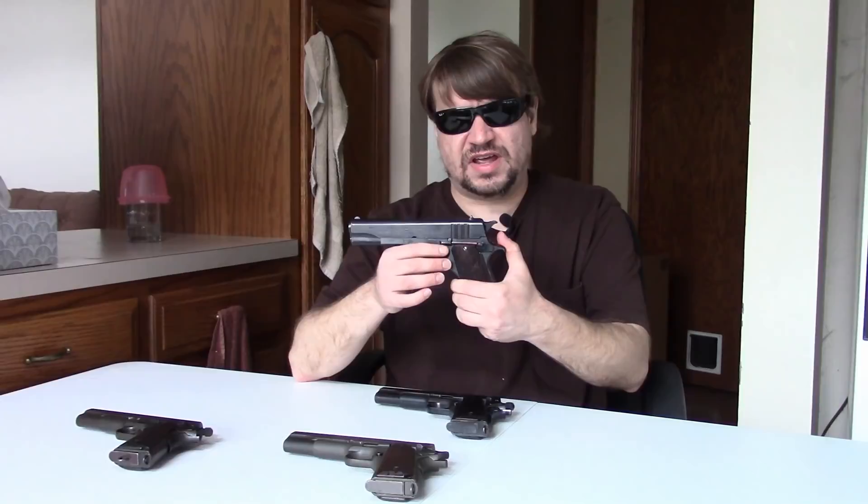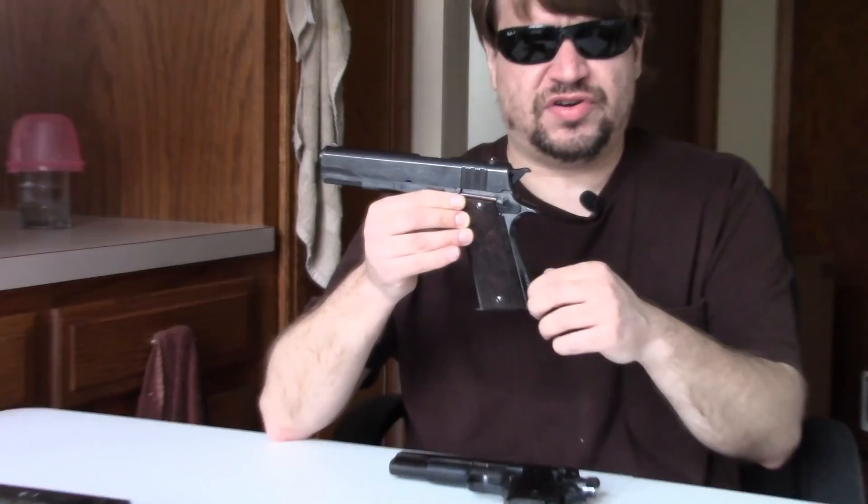The Ballister Molina was a gun that was in service alongside the 1927. It's going to have its own video, so we won't go much into it today, but it was an alternative also made in Argentina, designed to be a little cheaper and easier to mass produce. It is not parts-compatible, for the most part, with American guns, but it has its own very interesting story, being in production from the late 1930s through the early 1950s and made in very large numbers.